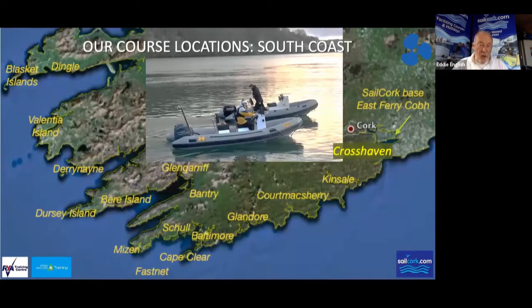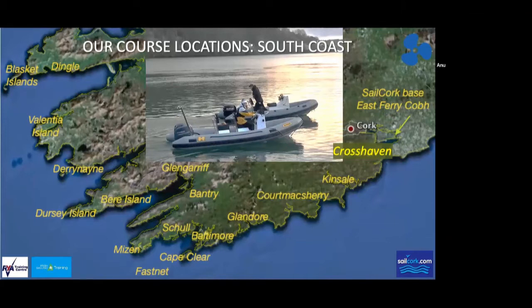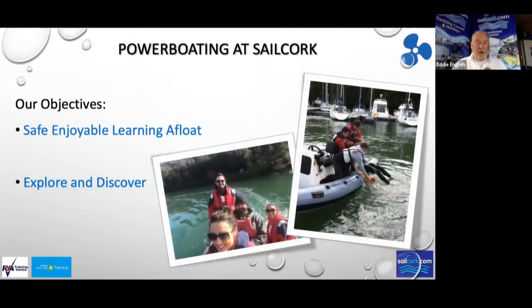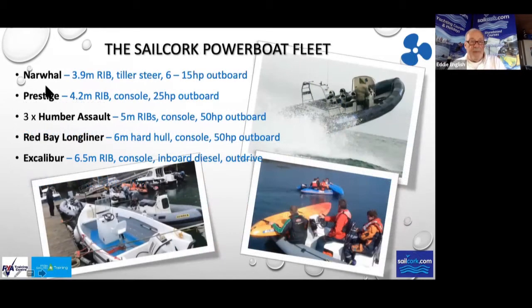I have done and still do run Powerboat courses up and down the country. We can travel to locations if there's a group of people and run courses there. Now, the Powerboat course objectives: first of all, to keep you safe and have you enjoying your courses while teaching safety, and of course to help you explore and discover. We have a Narwhal 3.9 tiller-steered and three Humber Assaults with 50 horsepower engines — that's what we'll mainly be using.